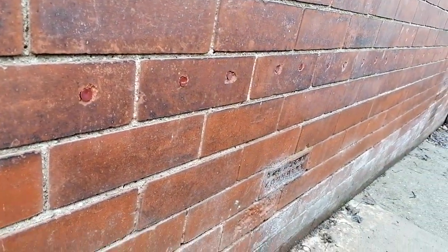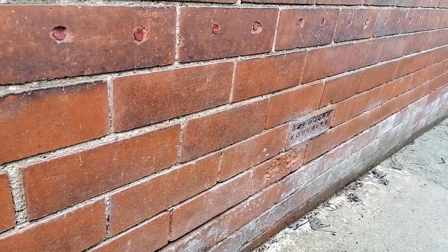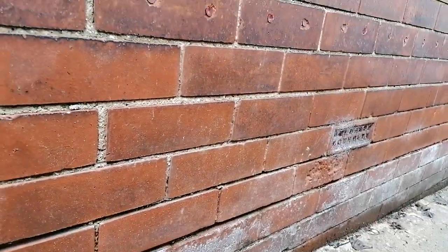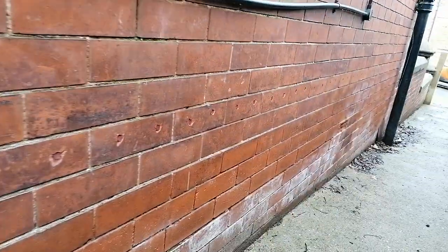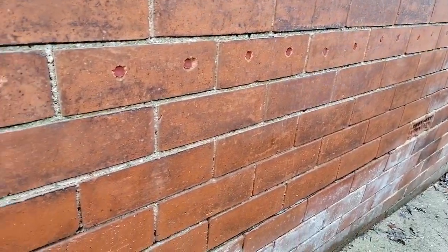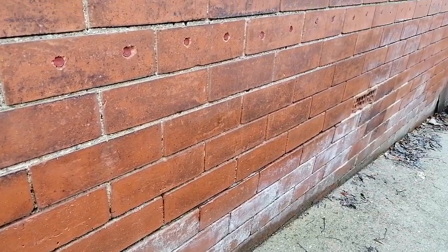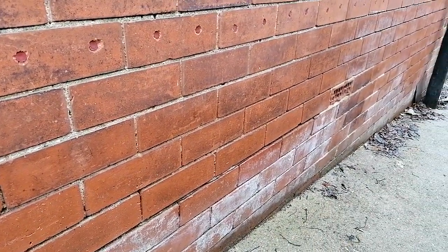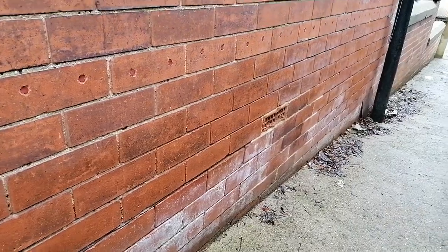As you can see there, that's one, two, three, four courses above the original bitumen damp proof course. As you can see, it obviously increases the further we get down. But the whole thing is — yeah, they've told the client you've got rising damp — when it all stems from defective rainwater goods.